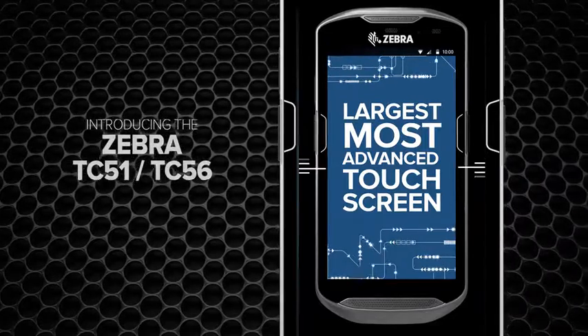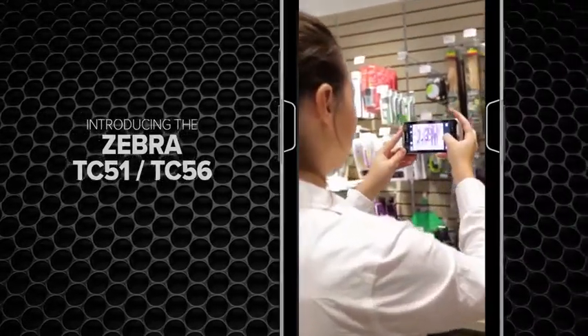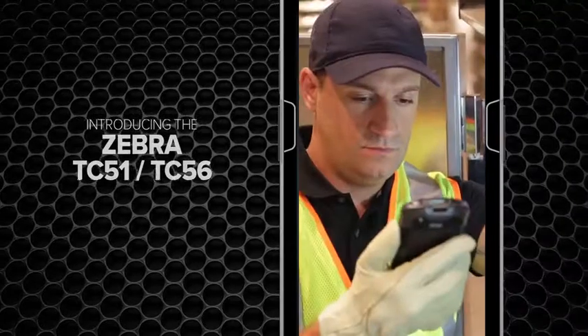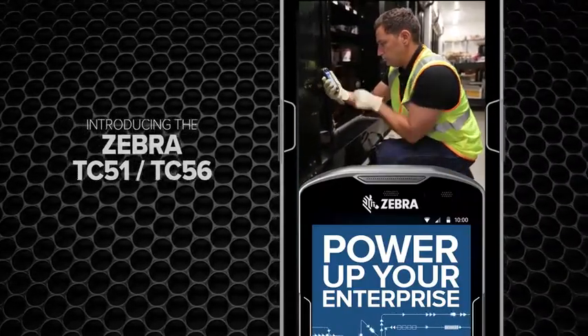With a large 5-inch high-res display, it not only enhances staff interaction with the device, it improves customer experience as well. And it works with wet hands or gloved hands.